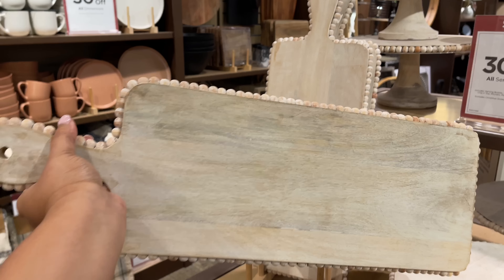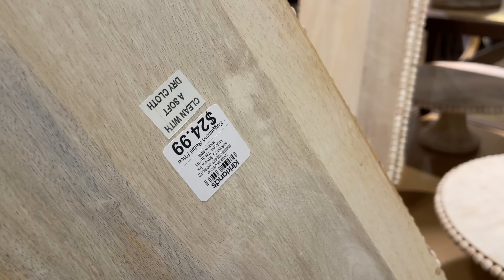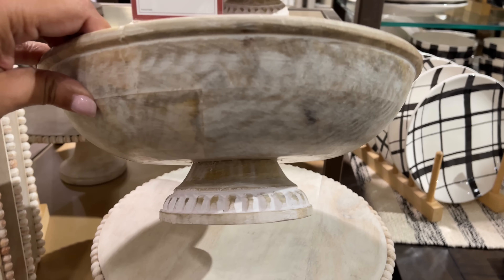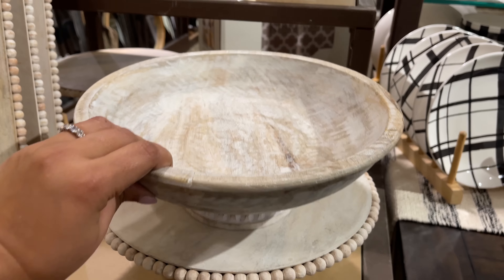These are nice — love the beading. I usually love items with the little beading all the way around. These are 30% off. My favorite though is this bowl right here — $35 — the whitewash look is so good, and it would coordinate well with that Target Studio McGee one. Also, do you see these placemats? They look like leather. I thought that was cool — it seems like the leather look is going to be a trend.